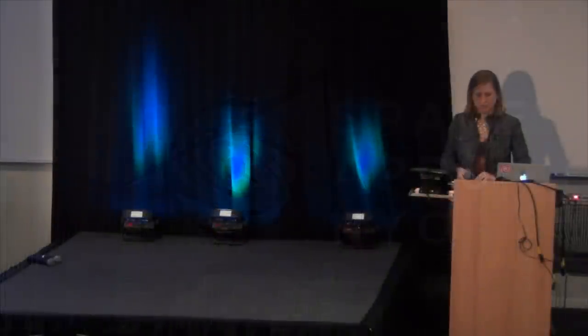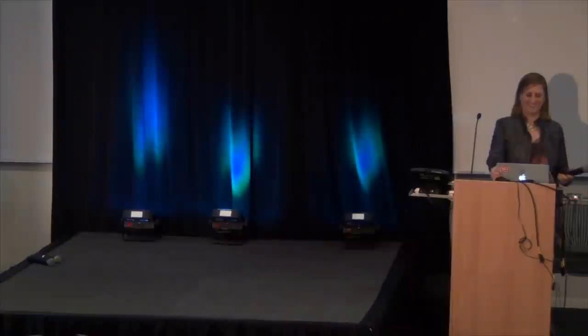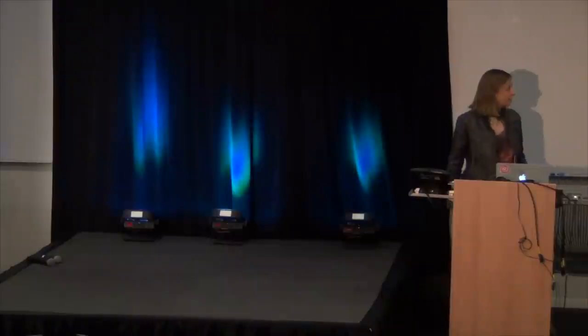Our next speaker is a friend of mine, Emily Rice. She's an assistant professor at the College of Staten Island in CUNY. She's also a research associate at the American Museum of Natural History, a professional astronomer.